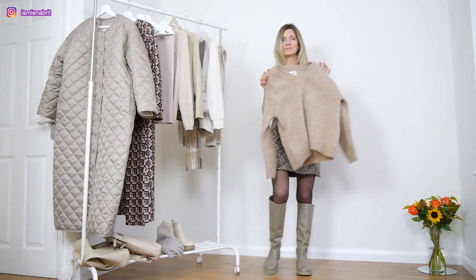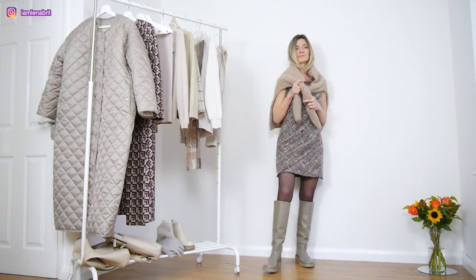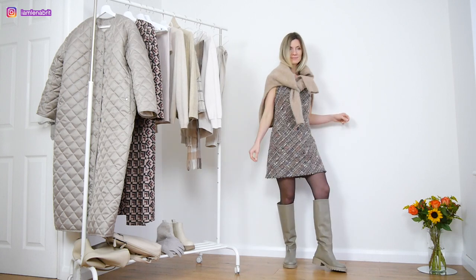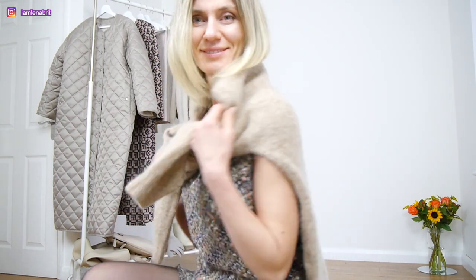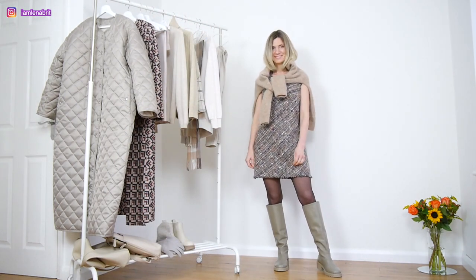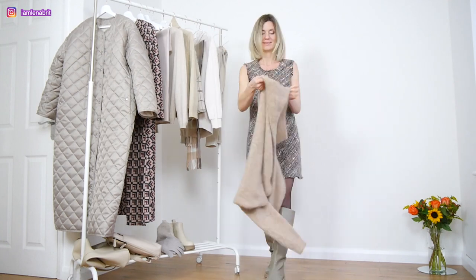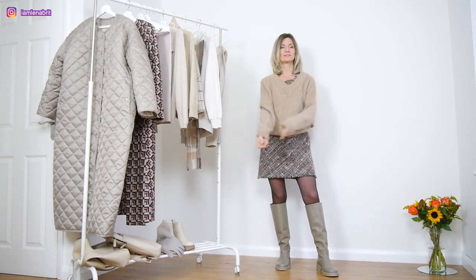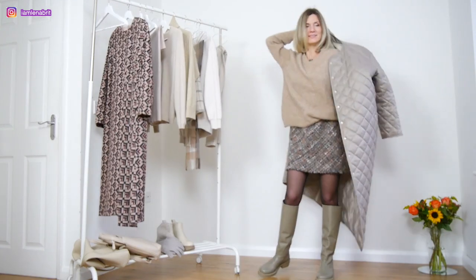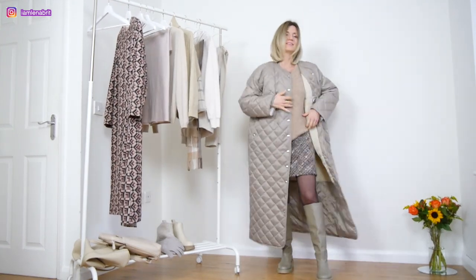To cover my naked shoulders because it's winter outside, I am using an oversized wool jumper. But if I want to go somewhere, I can wear this jumper in a normal way and then I will wear my new quilted beige coat.